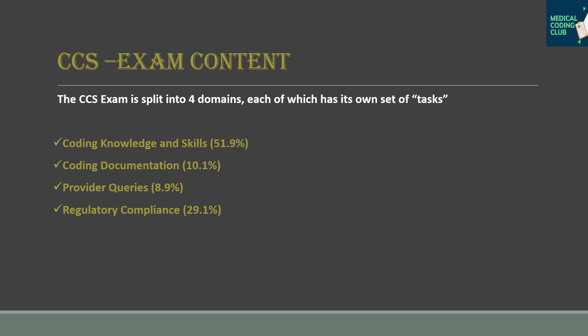For Coding Documentation, you review documentation for missing or conflicting information and address any discrepancies. For Provider Queries, when documentation lists symptoms related to a condition but doesn't explicitly name the condition the patient has, you will find it difficult to assign a code. In those scenarios, you can query the provider.